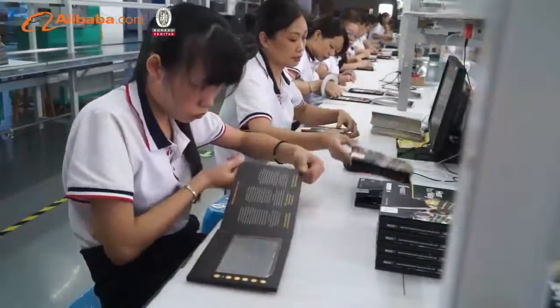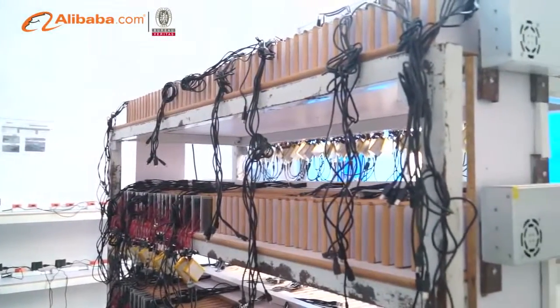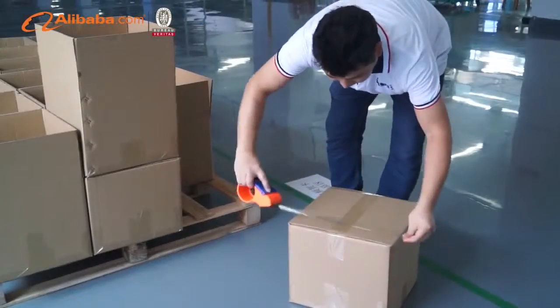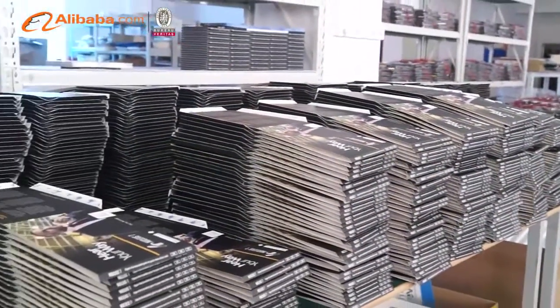iCoat also welcomes OEM and ODM orders, providing customers with customized products and services. We welcome customers, business associations, and friends from all parts of the world to contact us and seek cooperation for mutual benefits.